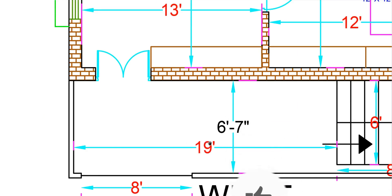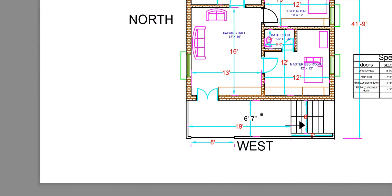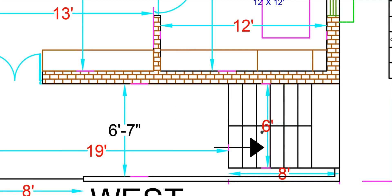We will look at the parking place. The measurements for the parking area are 19 feet by 6 feet and 7 inches. Next, we will look at the entrance measurements.